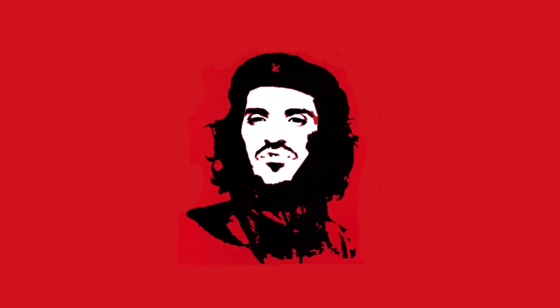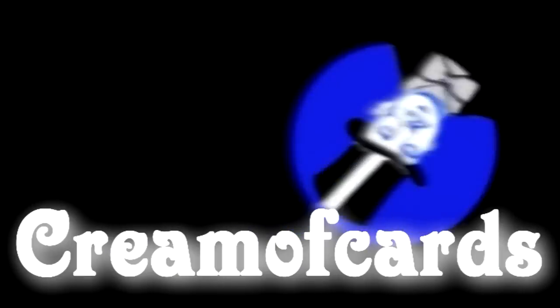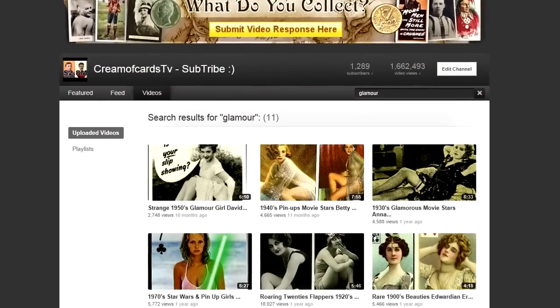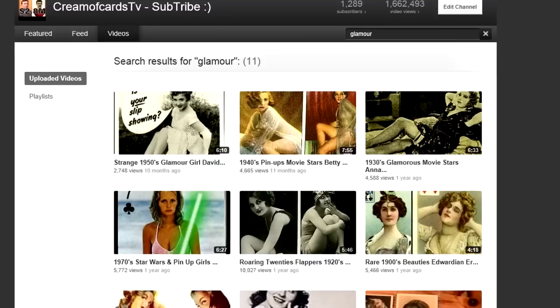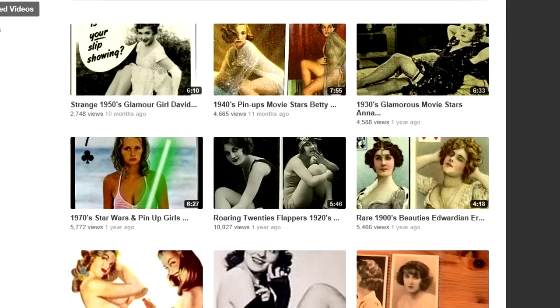Welcome to another revolting video on Dreamer Cards TV. Hello, welcome back. I have many videos of pre-World War 2 glamour trading cards and cigarette cards, but hardly any card sets were issued on 1950s glamour.